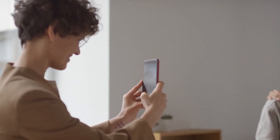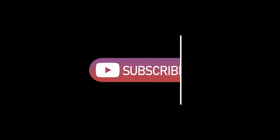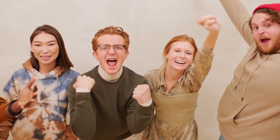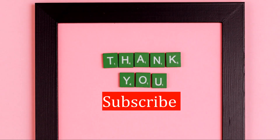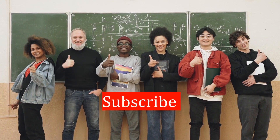Remember, building a rich vocabulary not only enhances your language skills but also opens doors to better communication. If you enjoyed this lesson, don't forget to give this video a thumbs up and subscribe for more enriching content. Feel free to share your thoughts or suggest topics for future lessons in the comments below. Keep practicing those words and soon you'll find yourself expressing ideas with newfound eloquence. Until next time, happy learning and may your vocabulary continue to flourish.